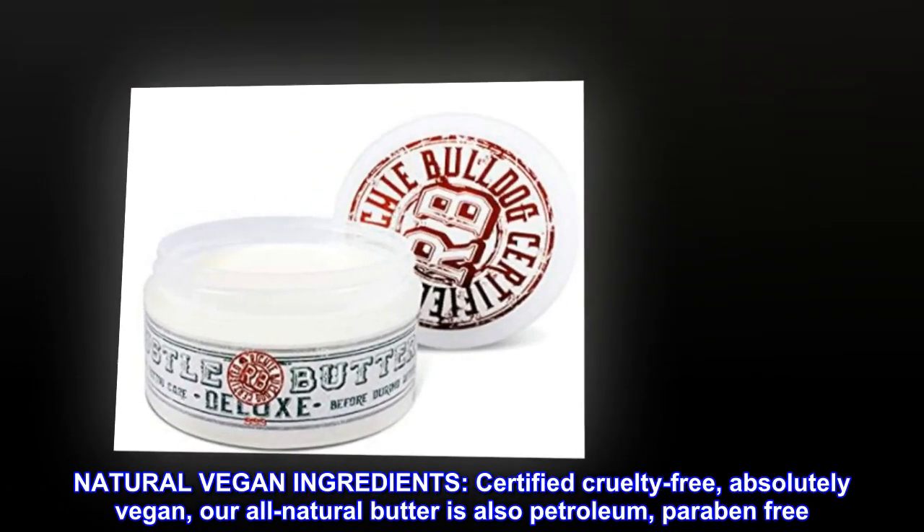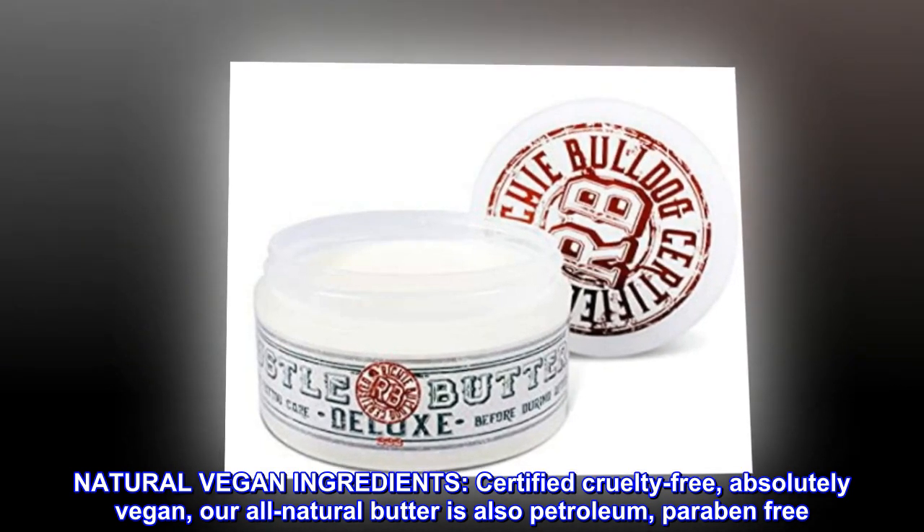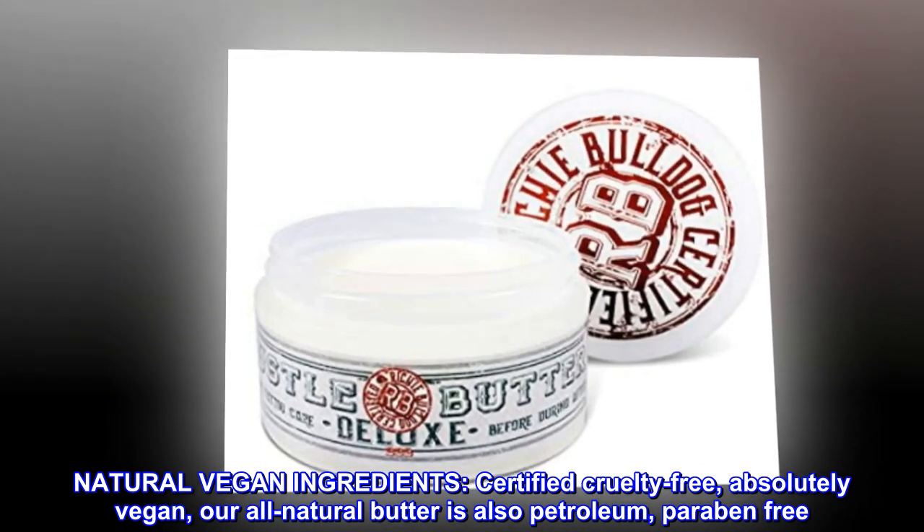Natural vegan ingredients. Certified cruelty-free, absolutely vegan, our all-natural butter is also petroleum and paraben-free.